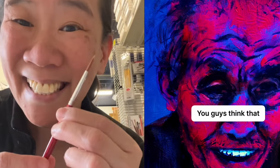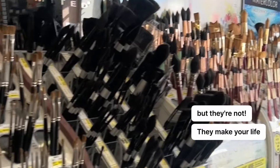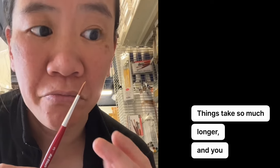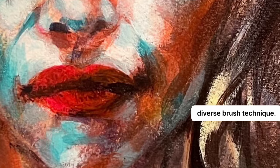You might think that these tiny brushes are your friends, but they're not. They make your life tougher — things take so much longer, and you won't loosen up, which is really important for getting diverse brush technique.